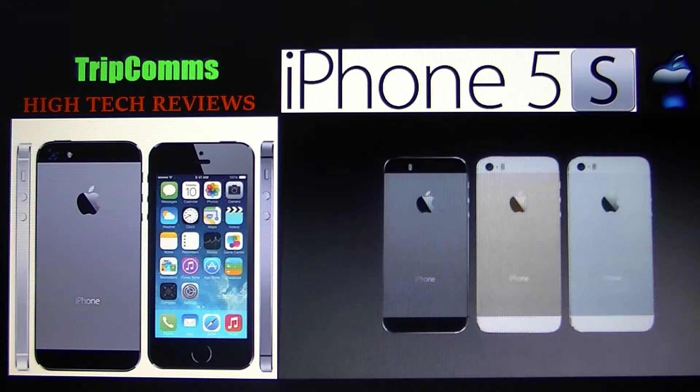One thing many people were talking about upon release was the new Touch ID fingerprint recognition system — another feature we here at TripCom like quite a bit. Very cool and very cutting edge. It's used for security like unlocking your phone and to authenticate your purchases. It detects the sub-epidermal layers of your fingers at 500 pixels per inch and can read the fingerprint at any angle. Fingerprints of multiple users can be stored within a secure enclave of the phone's new A7 chip, and it is not accessible to any other app or server.